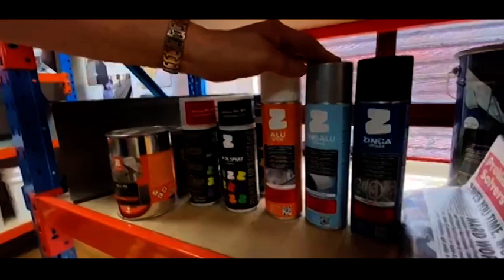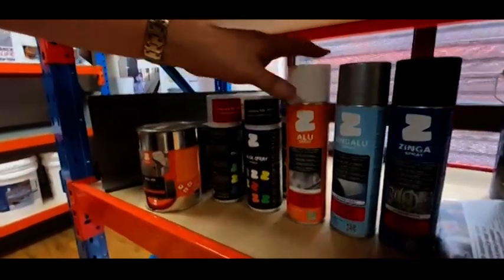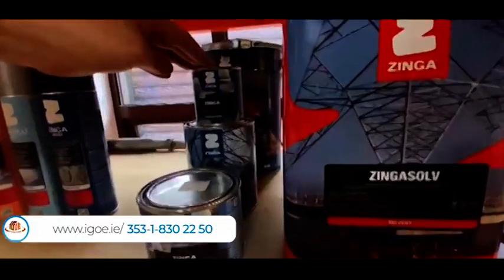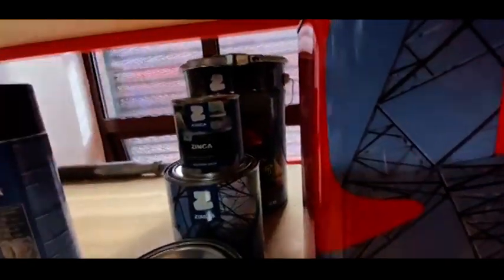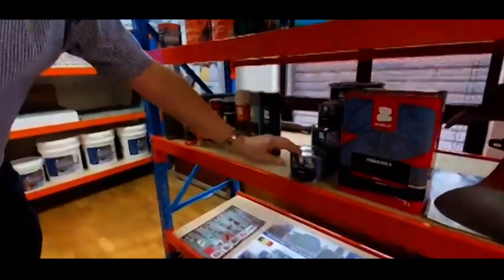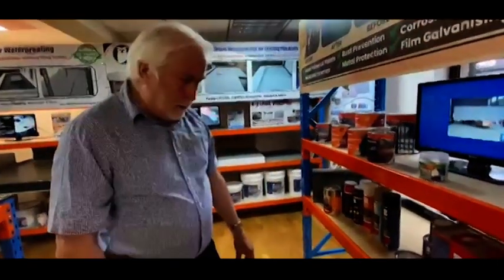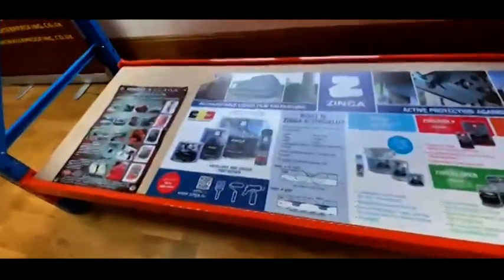Zynga Alu is a combination of zinc and aluminium, and this is an aluminium finish. Zynga itself is available in a variety of different can sizes: 250g, 1 kilo, 2 kilo, 5 kilo, and 10 kilo. You need to prepare the surface ideally by sandblasting, then put on your Zynga Direct. It's a single pack product with a very long shelf life.